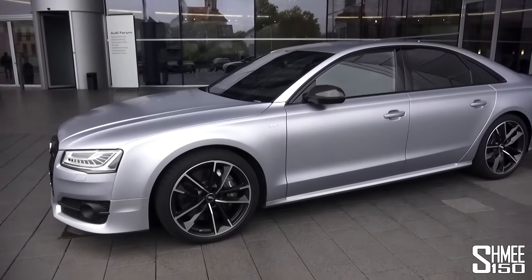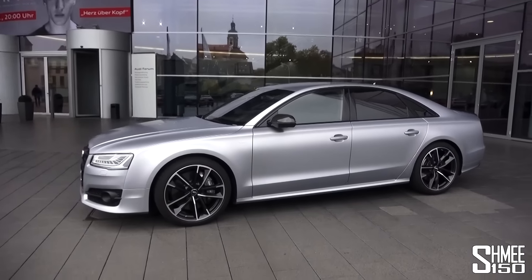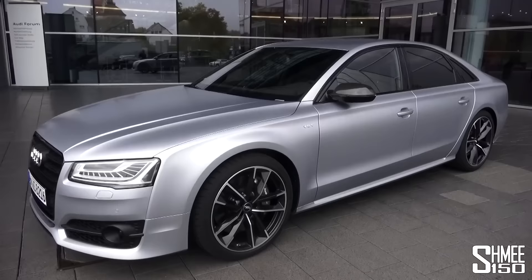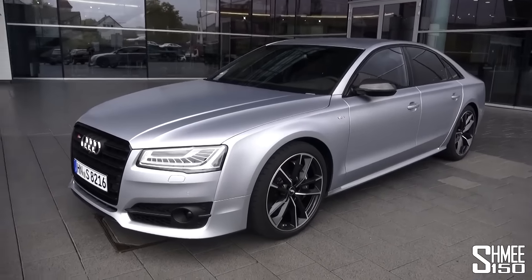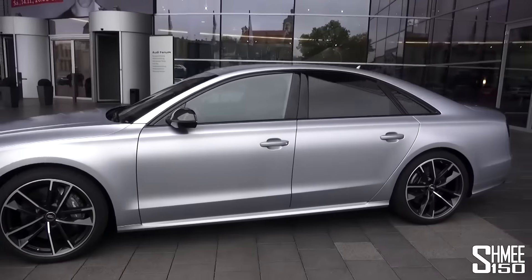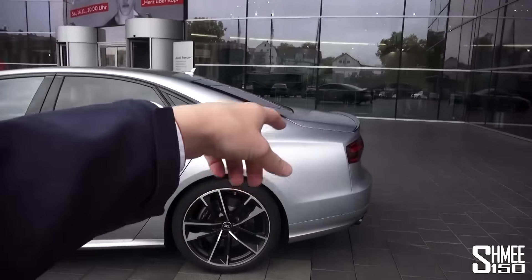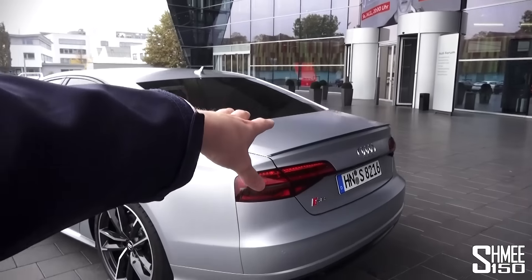This particular car is a very high specification. You can see it's got the Floret Silver matte paint finish, which is a 5,000 euro option. The car itself starts in the mid-140s in euros — around 143,000 euros — and we're looking at a car with a very nice specification: the dynamic package, ceramic brakes, adaptive active sports exhaust system, and the carbon fibre boot lid spoiler.